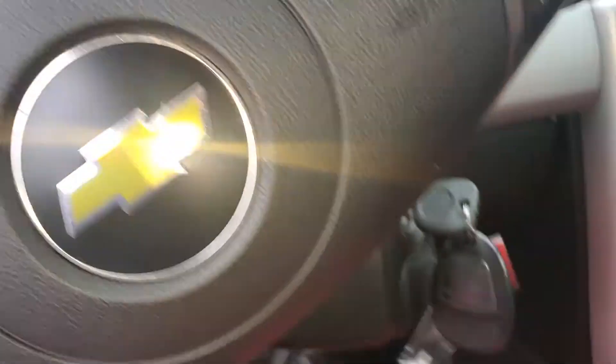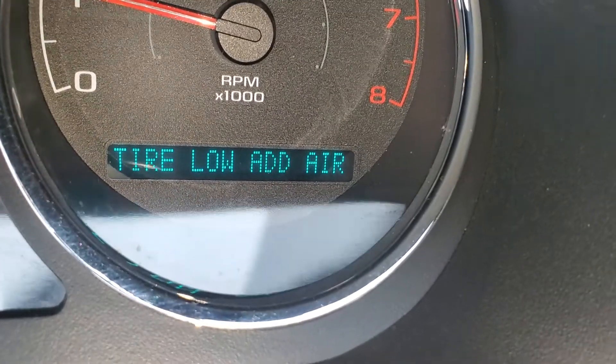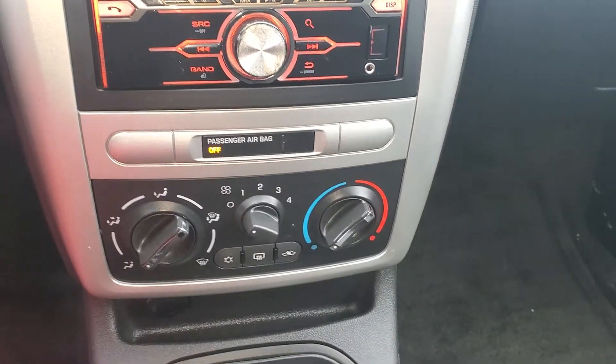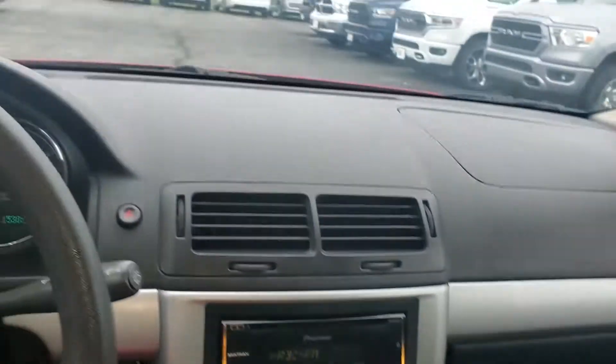It starts right up. It does have 153,000 miles, like I stated. The AC works, the heater works, and it's an automatic transmission. Let me know what you think.